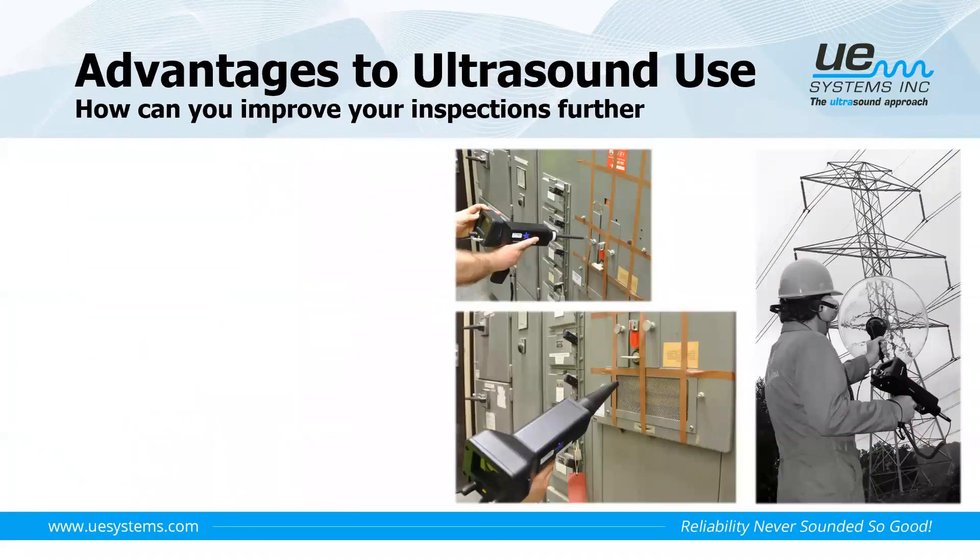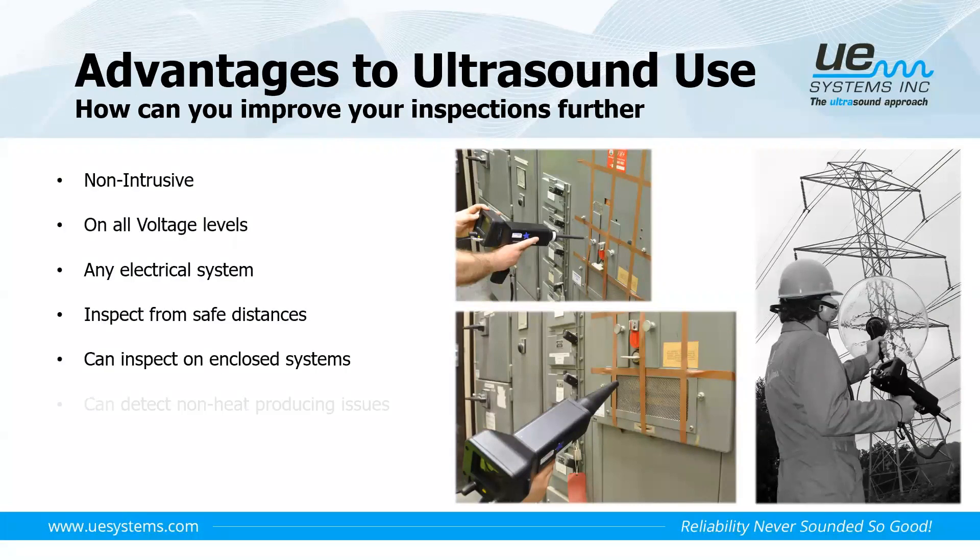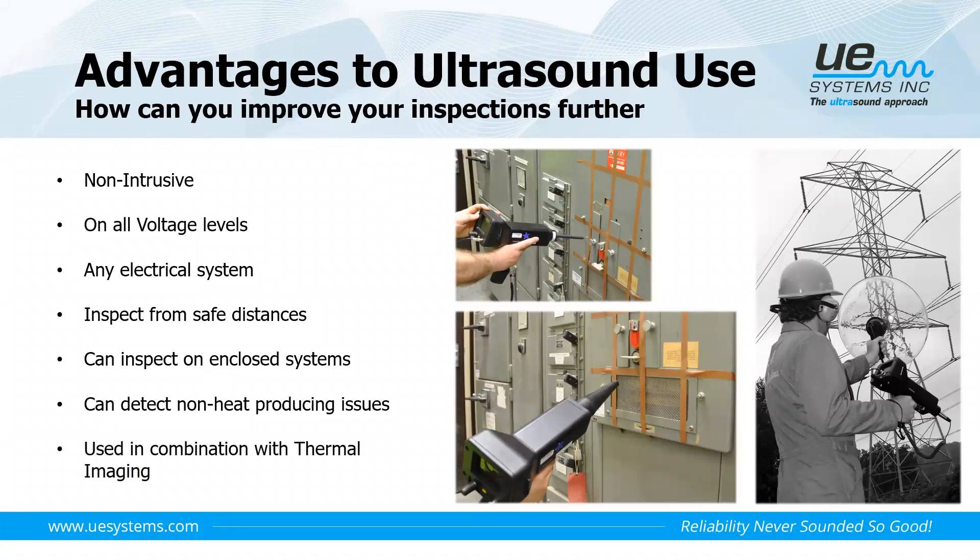Some advantages of adding ultrasound to a thermal imaging electrical inspection: ultrasound is non-intrusive and can be used on all voltage levels on any electrical subsystem. We can inspect from safe distances, and we can do it on enclosed systems using the contact approach, making it safe. Ultrasound can also detect electrical discharges that are non-heat producing. Combining the two gives us a really safe, structured approach to our inspection methods.